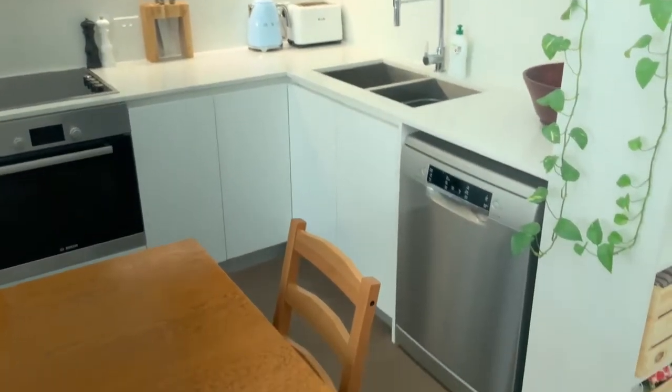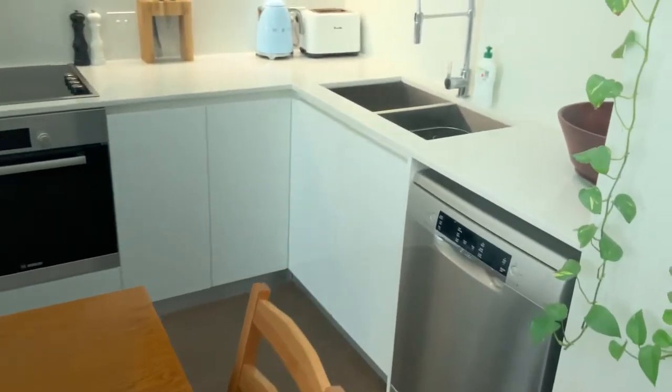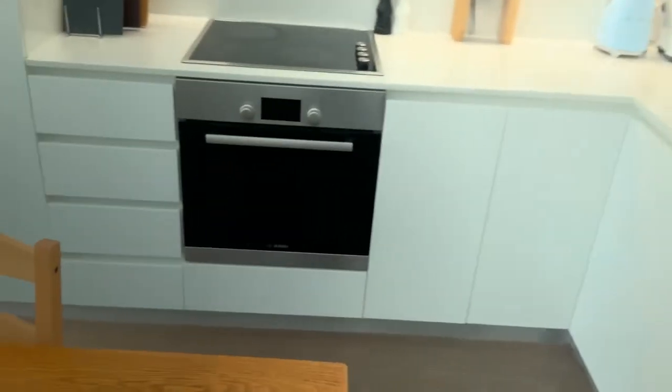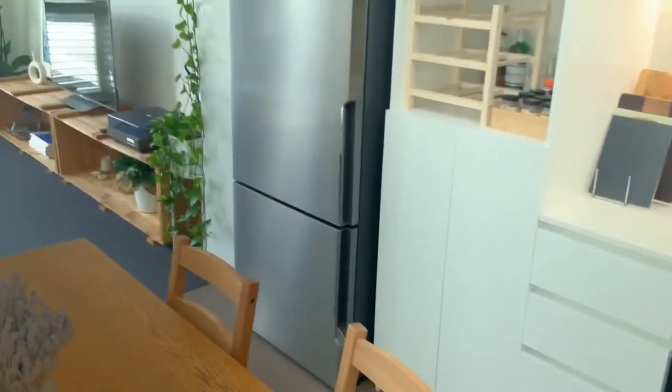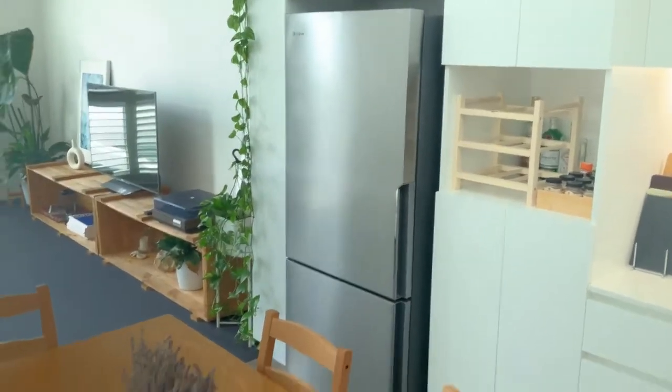Obviously that's the kitchen — Bosch dishwasher, double sink, electric stove, and a very big spot for the fridge.